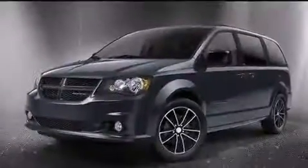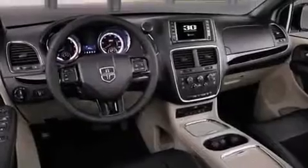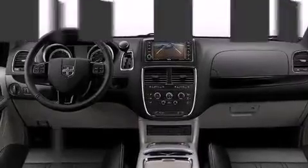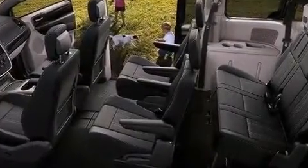Enjoy your favorite music via the stereo system, which includes a CD player with MP3 capability and nine speakers, providing excellent sound throughout the cabin. Rear LCD monitors provide entertainment that your passengers will appreciate no matter how far the drive.